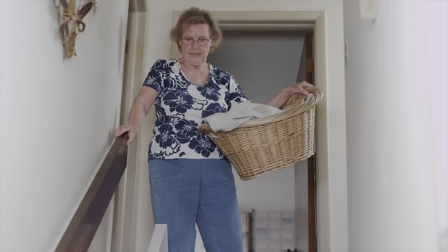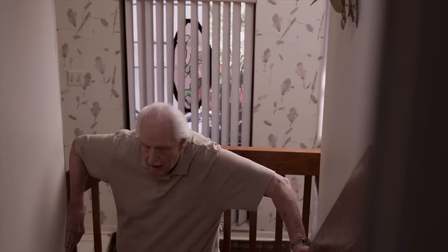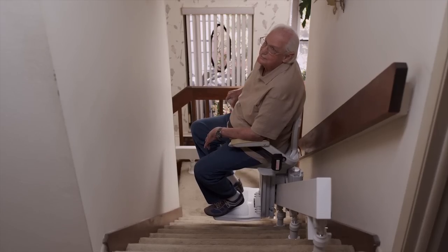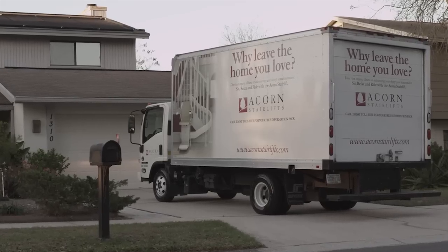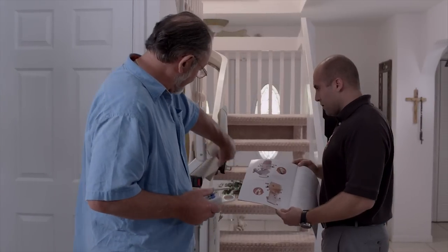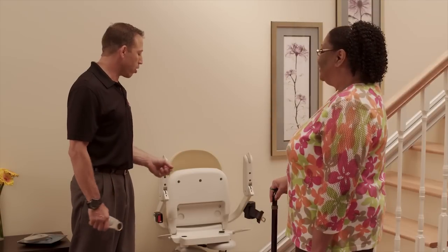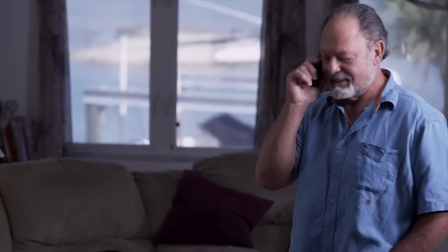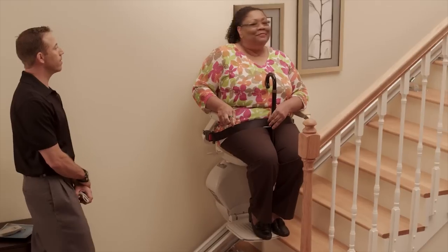At ACORN StairLifts, we take great pride in providing the right solution for anyone having difficulty with their stairs. And with over 300,000 customers, we have become the leader in the industry. With ACORN StairLifts, you deal directly with the manufacturer — there's no middleman — so we can pass the savings directly to you, the customer. Every person you speak with at ACORN StairLifts is an actual employee of the company, not a contractor. So from your first phone call to your in-home consultation, you know you'll be treated right. That's because we value our employees just as much as we value our customers.